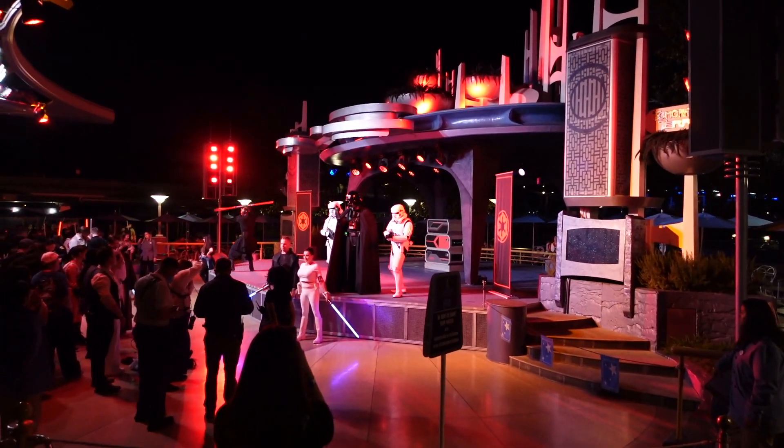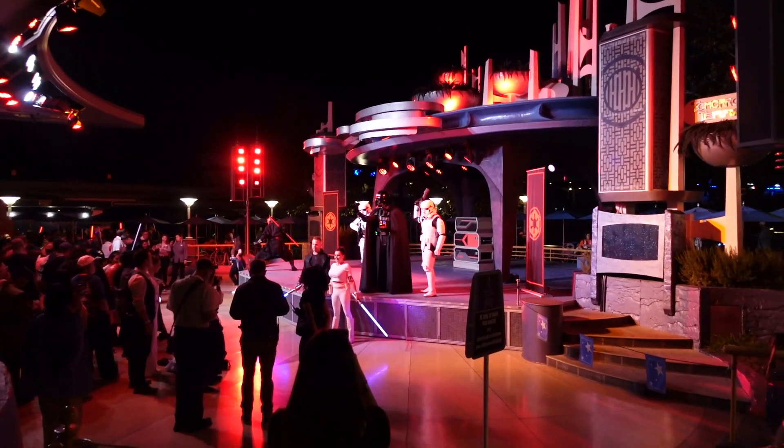I tried to get the Grogu Snacky Mac, which is like a little blue macaron, but they sold out right when I went to pick it up at Alien Pizza Port — that was sad. But I just walked and saw Darth Maul and Darth Vader on the same stage. That's really cool! So I went to Alien Pizza Planet and the Snacky Mac, which is the Baby Yoda macaron, was sold out right when I pressed that I was here. That's a bummer, but hopefully it's not telling for the rest of the night.